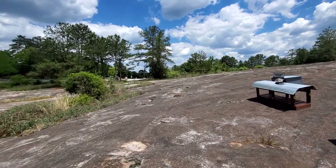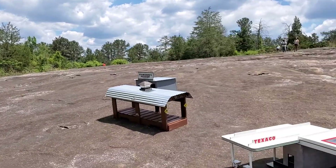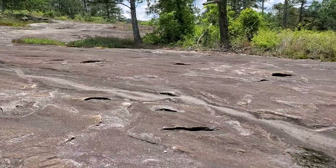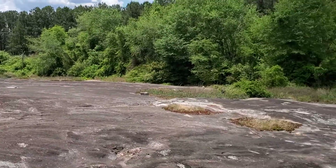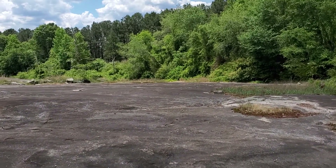I'm down at the bottom of the mountain. Right there is the beginning of the walk-up trail. And this is just awesome — I love this. I've never seen anything like that here on Stone Mountain. So it was a nice treat.